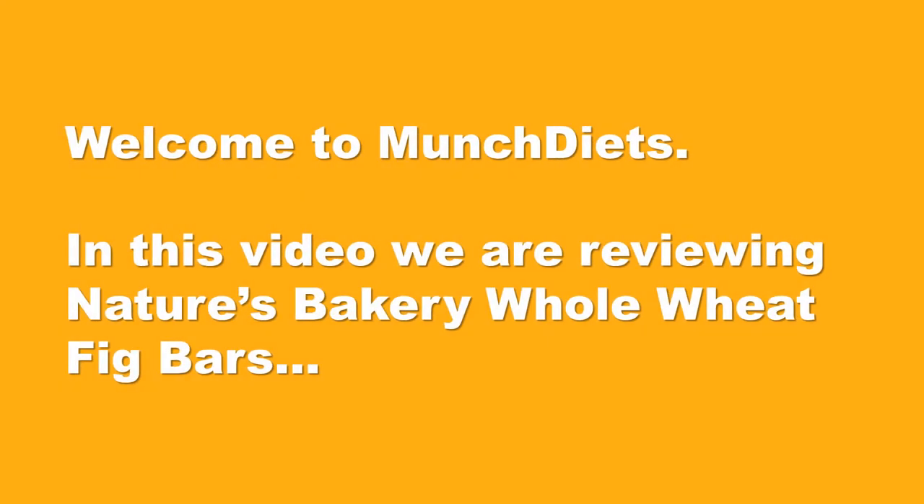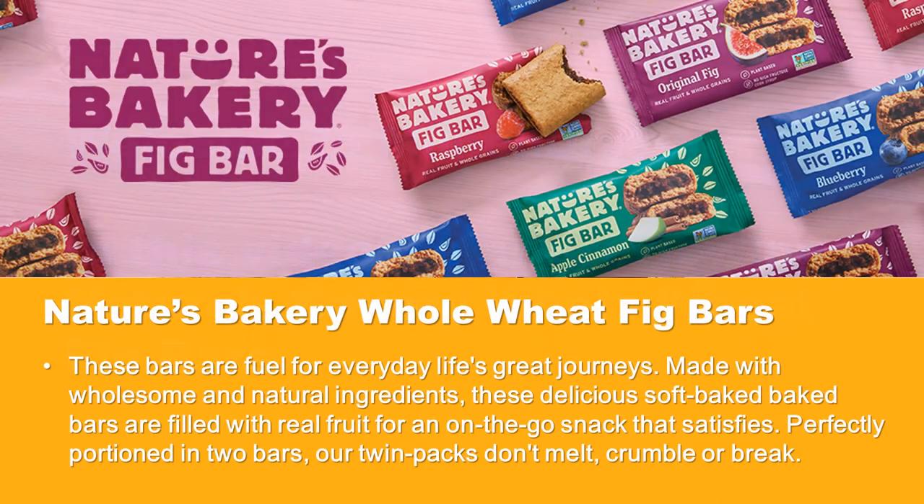Welcome to Munch Diets. In this video, we are reviewing Nature's Bakery Whole Wheat Fig Bars. These bars are fuel for everyday life's great journeys, made with wholesome and natural ingredients.